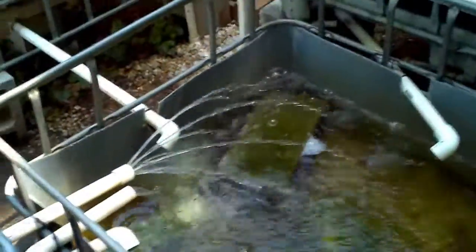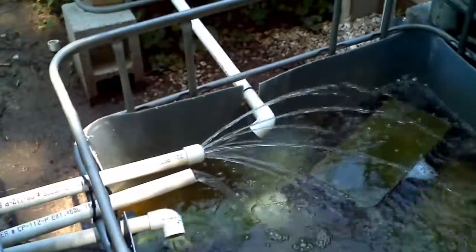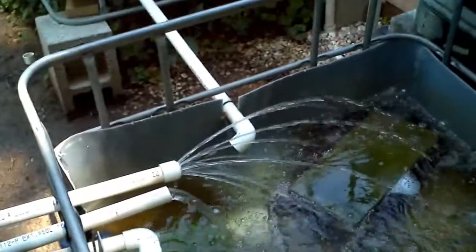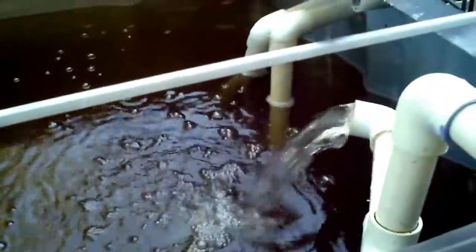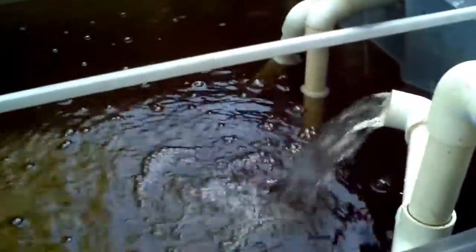Did a little modification to the drains. Not the best, but it works. Instead of using the caps, we're now using screens to make sure fish don't get stuck inside the drains. But all working just perfectly fine.